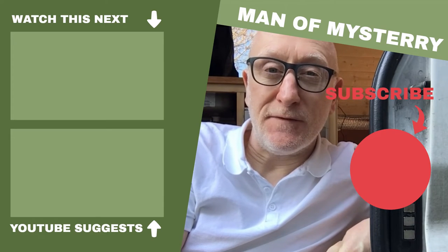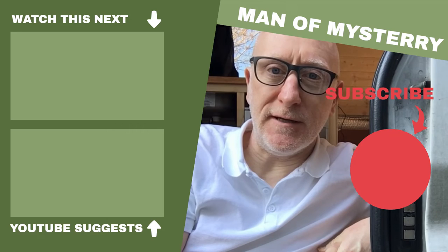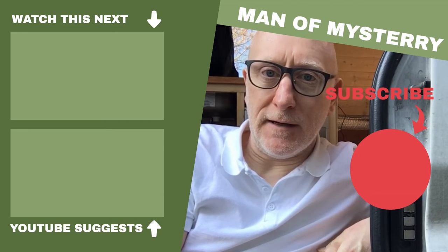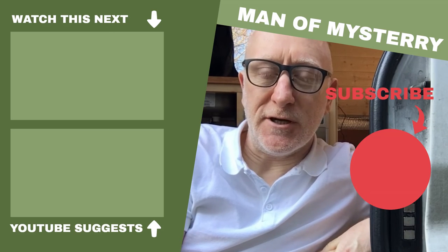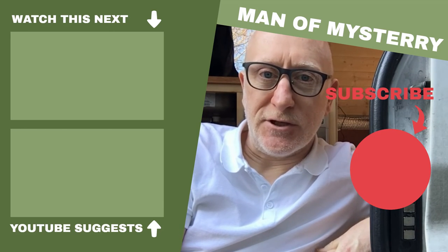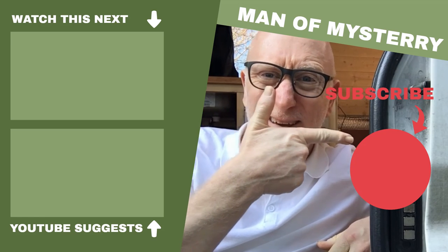Hopefully this little video will have helped you. If it has, it would be really good if you could give me a like. And if you haven't already, I'd really appreciate it if you'd subscribe to my channel — there's a button somewhere here.